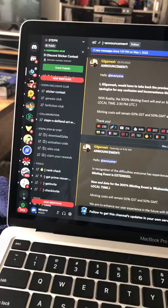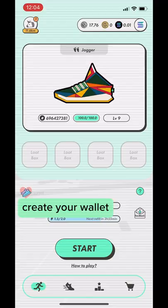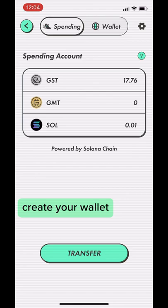You'll need an activation code before you can start earning. You can either get one from a friend who's already playing, or join the Stepin Discord. They release a thousand activation codes every morning at 9am EST. Be quick because they go fast.